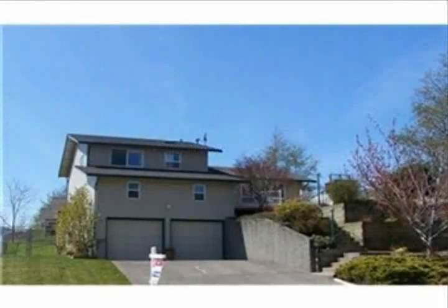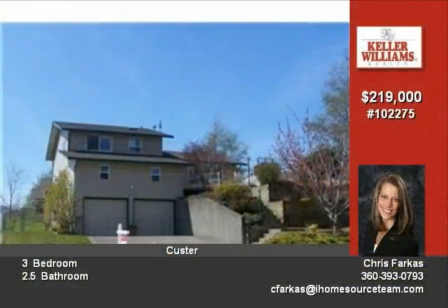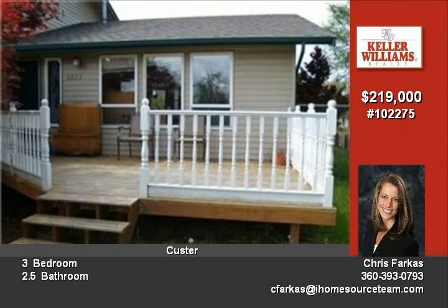Affordably priced top of the hill sunny property with great mountain views. This large 3 bedroom, 2 and a half bath home is in really good condition both inside and out.